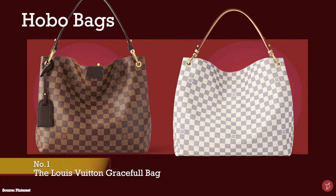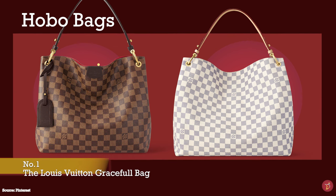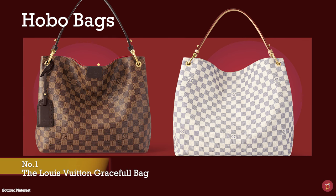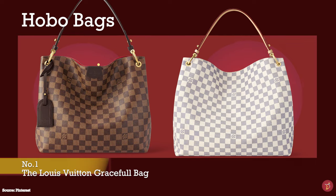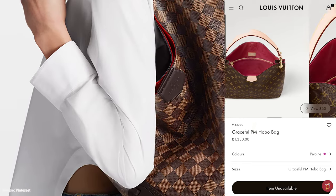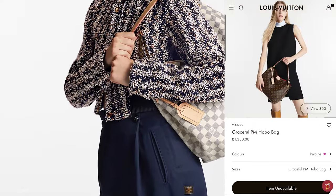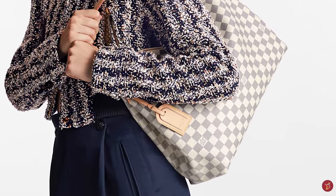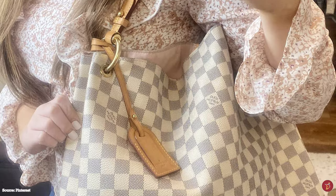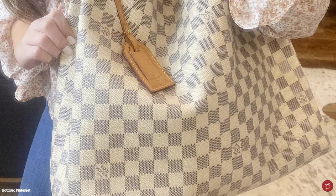The Louis Vuitton Graceful bag debuted in 2017 and was an instant success. It is a slouchy, structured and lightweight bag with a hobo-style design, perfect for carrying all your daily essentials. Typically crafted from Louis Vuitton's signature monogram canvas with Vachetta leather trim, or the Damier Ebony canvas with natural brown leather trim, or the Damier Azur canvas with Vachetta leather trim. It is a great everyday design — an easy-to-use bag for work or running errands, a perfect match for any casual outfit throughout the day.